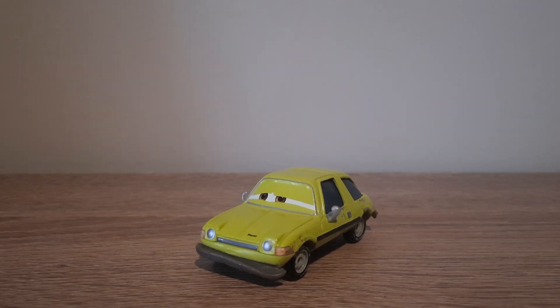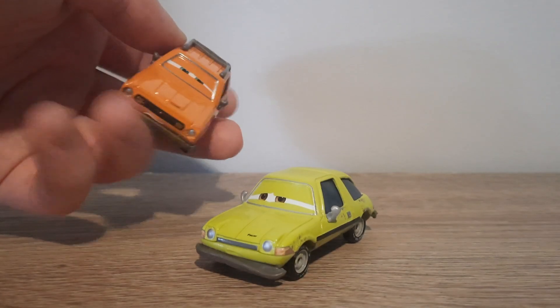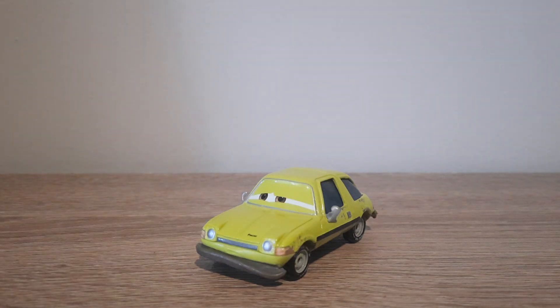Hello YouTube, welcome to yet another video on the channel. Today we'll be taking a look at Acer in Trouble from the 2015 Year Left turn-in series, released on a two-pack with Graham in Trouble, who we took a look at the other day.